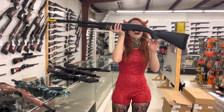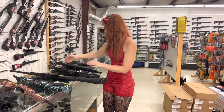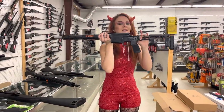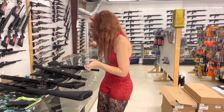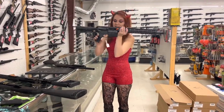Mossberg Flex 500 in stock, y'all — they're going to be $425. Sig Cross in 6.5 Creedmoor — I can't say the Sig price, y'all, but call us. Definitely don't miss out on those. 716 308s are also back in stock, y'all.